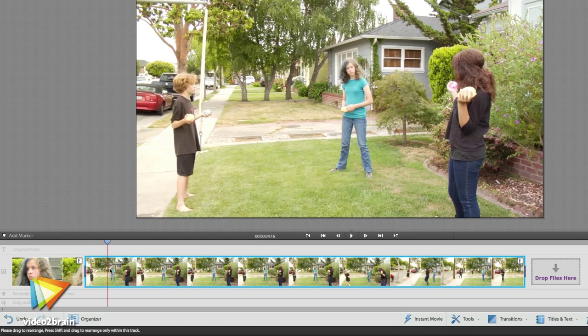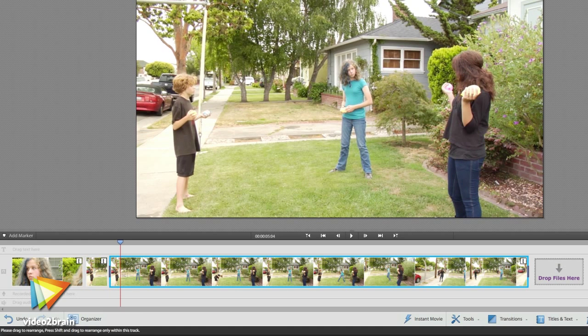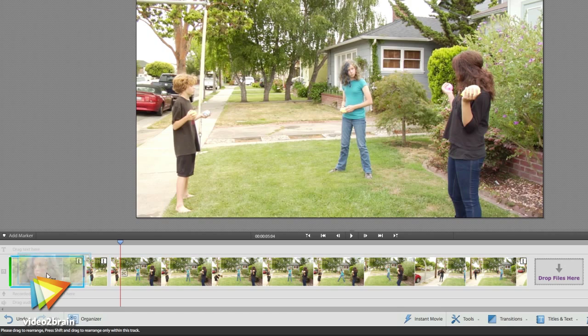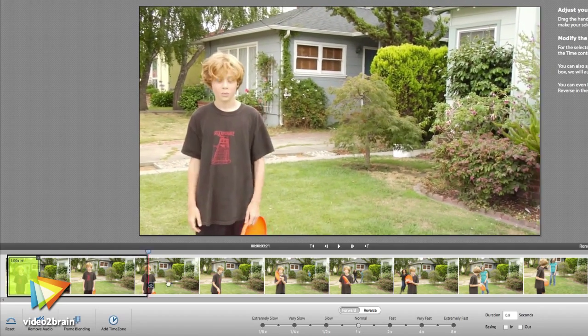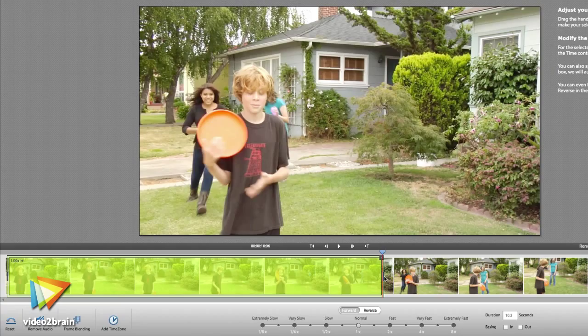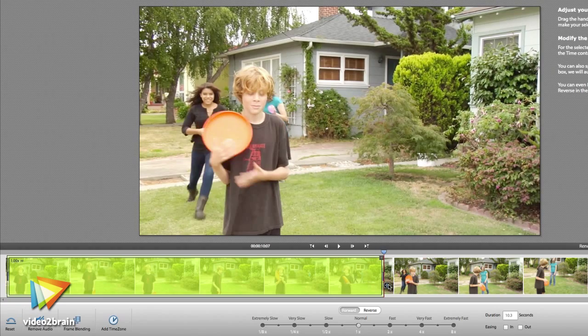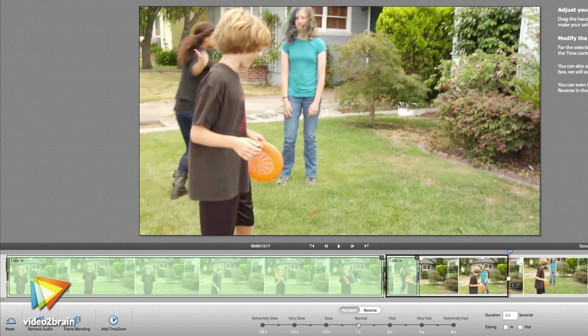Video editing is the process of taking video clips, getting rid of the stuff that we don't want, and ordering the clips in such a way that we tell a story. Premiere Elements is one of the best tools on the planet for that job. It actually has a lot of the same technology found in much more advanced software, but it's significantly easier to use and much less expensive.